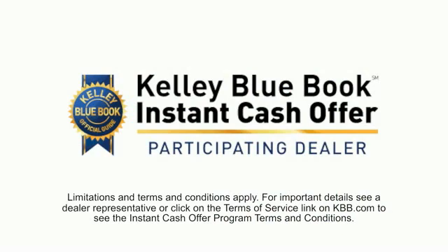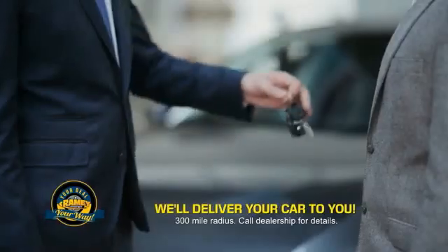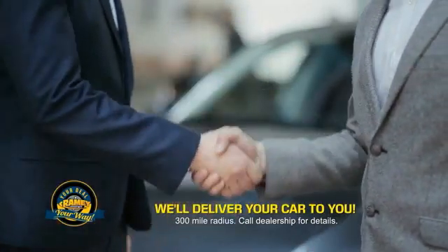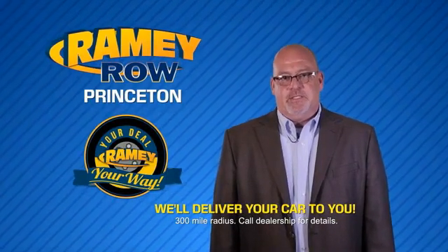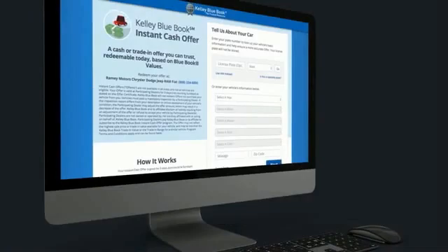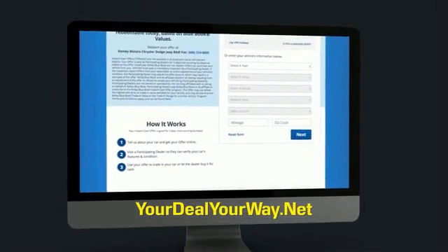Now you can shop online and do your deal your way — from shopping to valuing your trade and negotiating a price, you can do it all from home. Rainy is making your deal easier and giving you the most convenient car buying experience around. Most of our customers that start their deal online are in our showrooms less than an hour and on the road in no time. So check us out at yourdealyourway.net and find a new way to do the deal, only at Rainy.